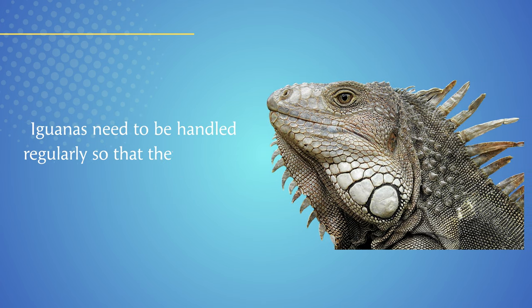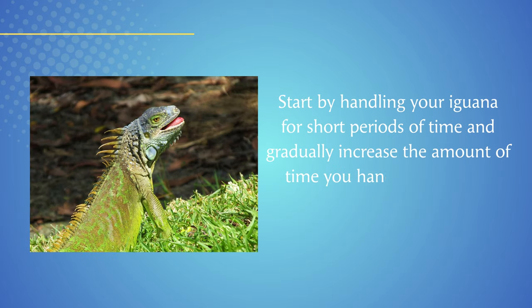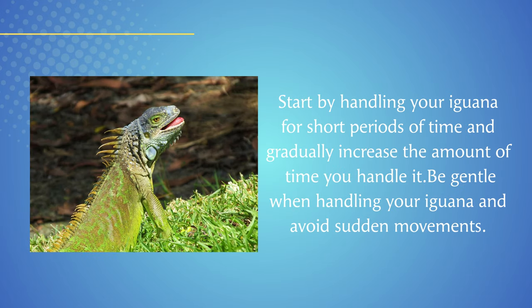Iguanas need to be handled regularly so that they become tame. Start by handling your iguana for short periods of time and gradually increase the amount of time. Be gentle when handling your iguana and avoid sudden movements.